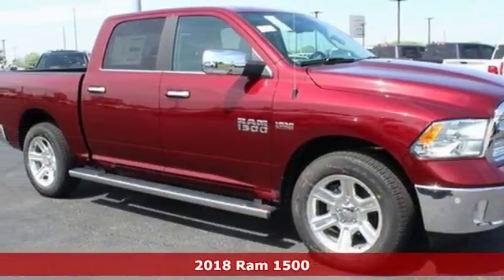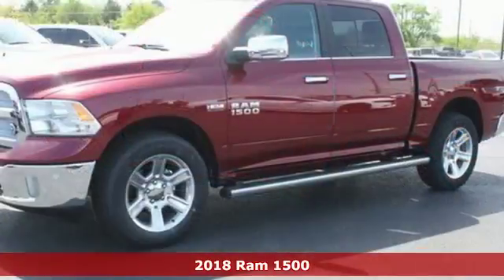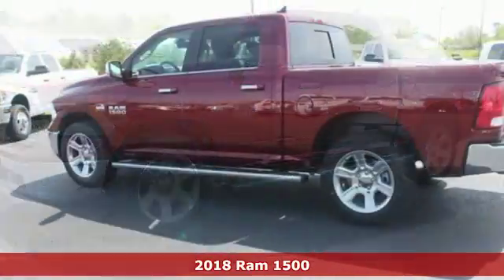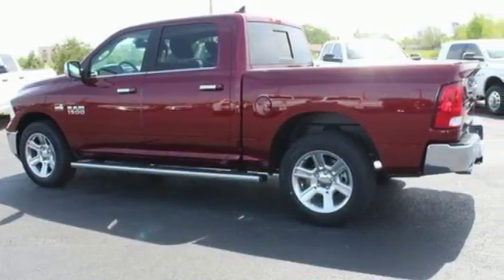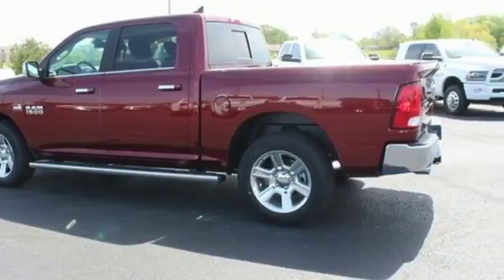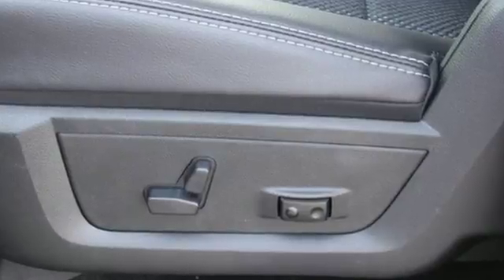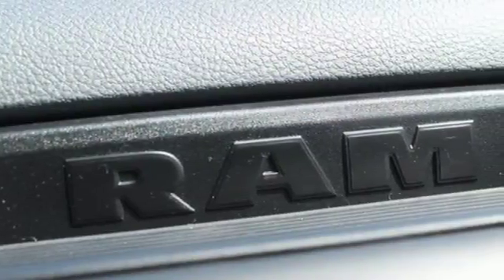Here's the 2018 Ram 1500. Heavy loads are welcomed, the interior is welcoming, and everyone will look forward to seeing this 1500 show up. With all the features built in, you'll always tow with confidence while you enjoy a cabin that offers you the luxury you want and the durability you need.